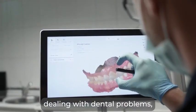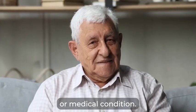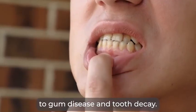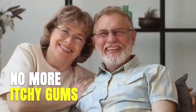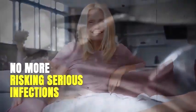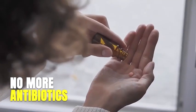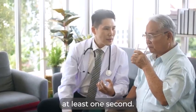No matter how long you've been dealing with dental problems, no matter how serious those problems are, your age or medical condition, I truly believe this is the simplest solution to gum disease and tooth decay. Just imagine — no more inflamed, bleeding, or itchy gums. No more rotting teeth, throbbing pain, and bad breath. No more risking serious infections or stuffing yourself with expensive painkillers and antibiotics, hoping the pulsating tooth torture will stop for at least one second.